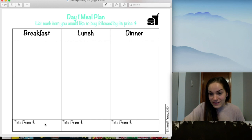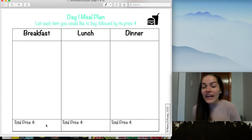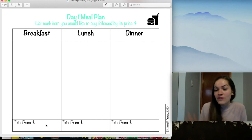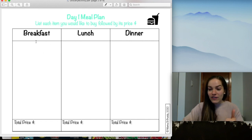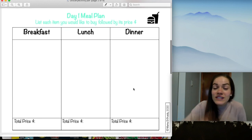Once you've written down all your items, you'll need to tell me the total price — that requires adding numbers together, which can be a little difficult. If you're not able to do that yet, that's okay. You fill out the page however you want. If you just want to write down what you want to eat without doing numbers, that's totally fine. For day one, make sure breakfast, lunch, and dinner are all written down.